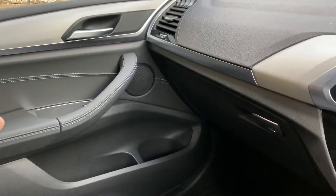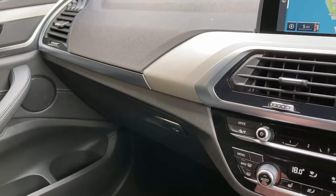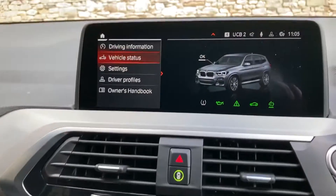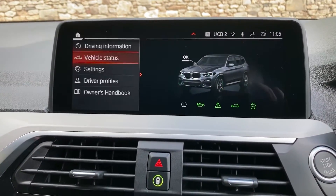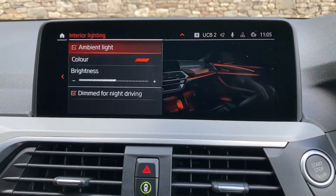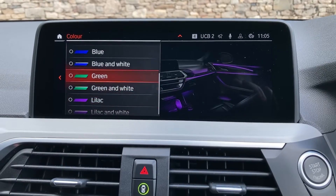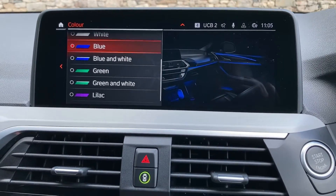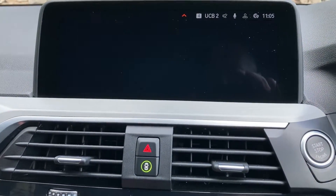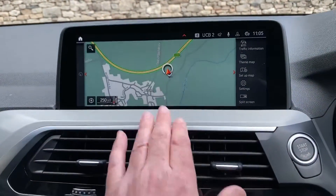You've got aluminium trim on this car, and you've also got ambient lighting underneath here. There are about six different colours you can choose for that — going into vehicle settings and across to interior lighting, you can see the colour options. Blue's my favourite. You can also turn the brightness up and customise the interior how you like it.